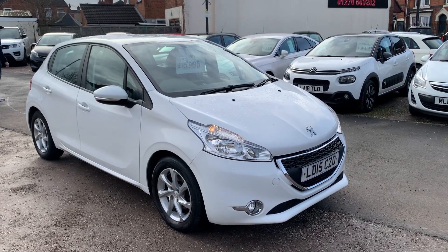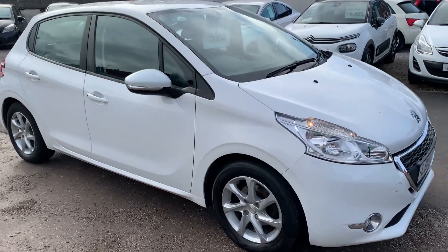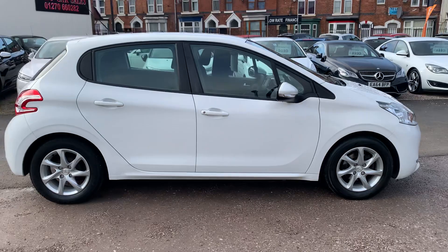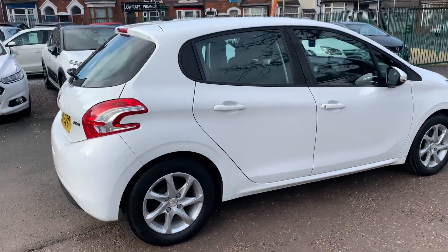Hi, it's Rich at D&C Car Sales over in Crewe. I'm just going to do you a quick walk-around video of our Peugeot 208. I have got the car running so you can get a bit of a feel for it and we'll walk around all the bodywork and show you inside as well.